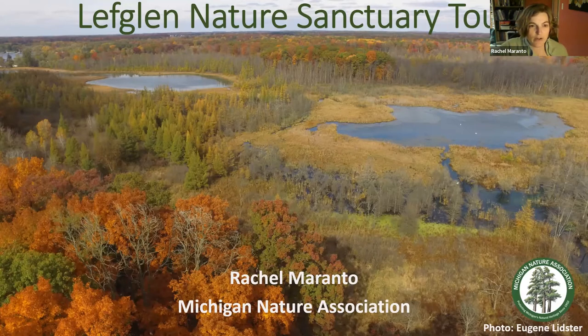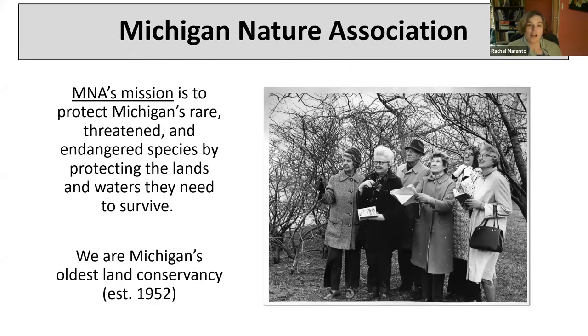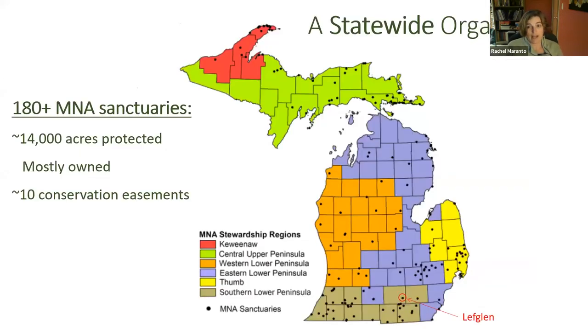Thank you again everyone for joining us this evening. I'm Rachel Maranto, Stewardship Coordinator with the Michigan Nature Association. Tonight I'll be taking you on a virtual tour of MNA's Leftglen Nature Sanctuary. For those of you who are a little less familiar, MNA is a statewide land conservancy founded in 1952 — this year marks our 70th anniversary. Our mission is to protect Michigan's rare, threatened, and endangered species by protecting the lands and waters they need to survive, primarily through land acquisition, stewardship, and education. MNA protects over 14,000 acres across 180 nature sanctuaries statewide.